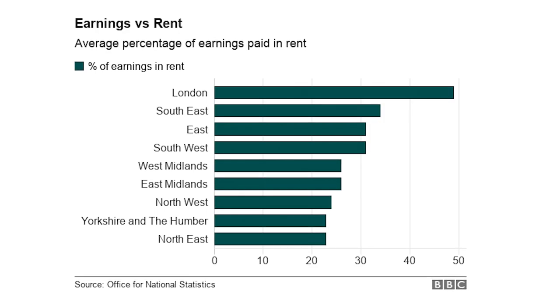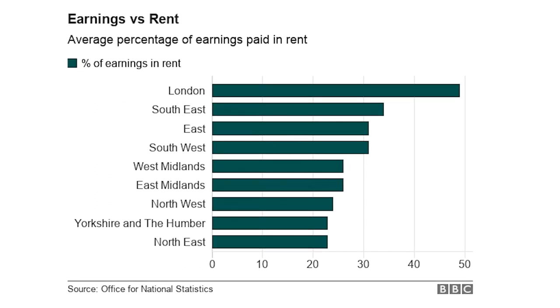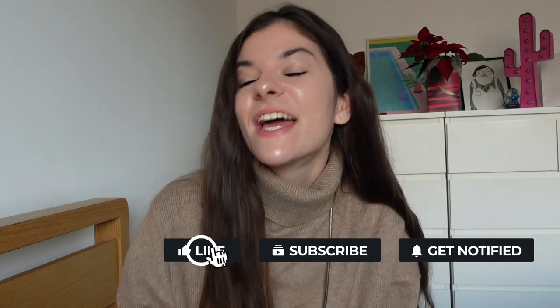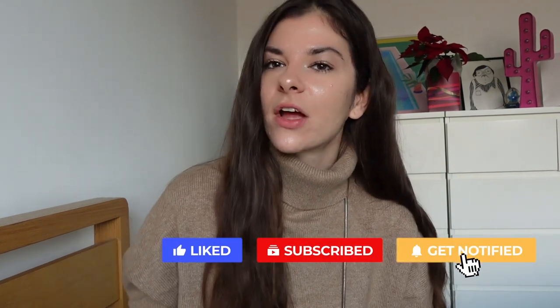Did you know that on average Londoners spend 49% of their income after tax on housing? In more northern England this percentage goes down to 23%. If you enjoyed this video and want to see more like it, you can subscribe — it's totally free, just hit the subscribe button and turn on notifications so you don't miss out.